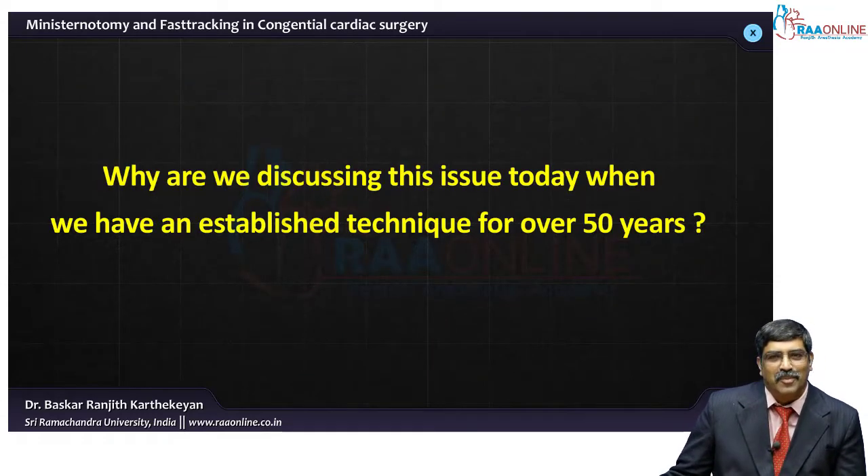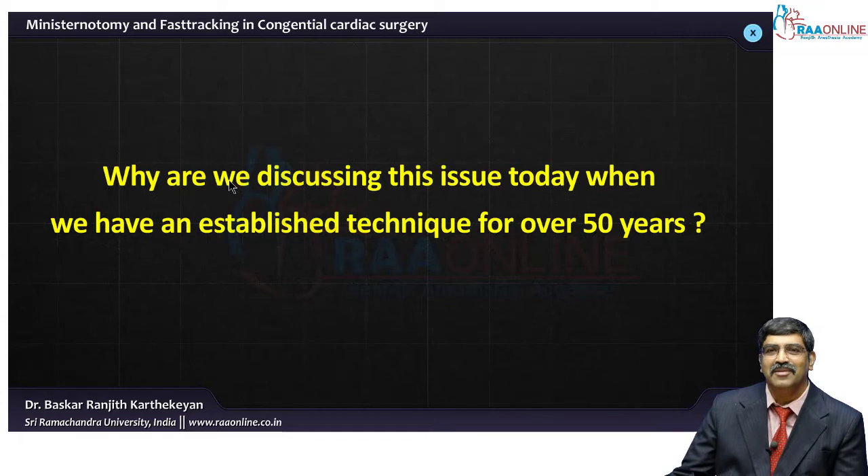Why do we have to discuss this topic when you have an established practice for over 50 years? Over 50 years what we do is a full sternotomy, repair the child, ventilate the child for over 24 hours, then extubate the child. Why do we have to reduce the incision size and why do you have to fast-track the kid, particularly in congenital cardiac surgery?